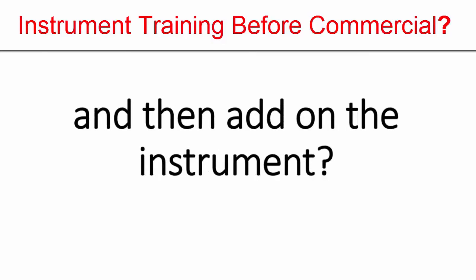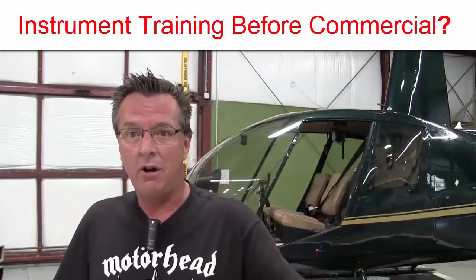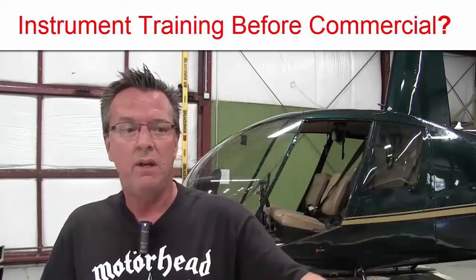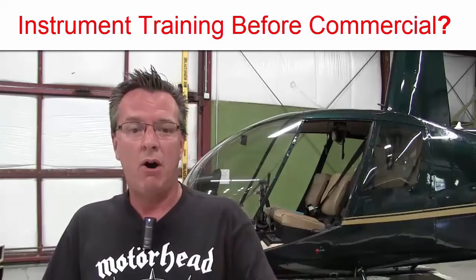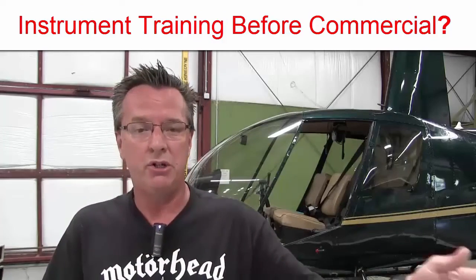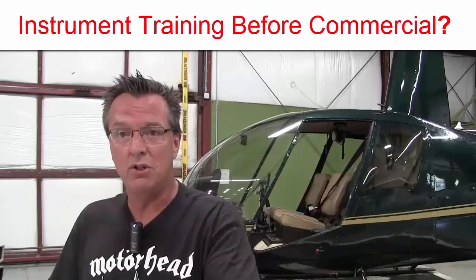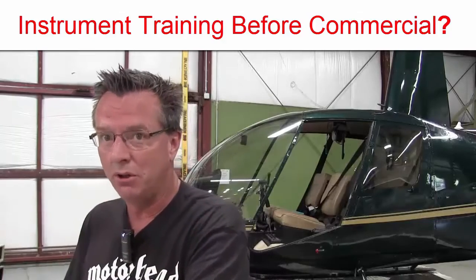For me, that's an easy answer. Go ahead and do the instrument — whether you're doing it as an add-on rating or as a first initial instrument. If you have your helicopter private and you're going for your helicopter commercial, by all means I would do the instrument rating before the commercial, because as you're logging your dual time and getting your instrument instruction, that is pilot-in-command time that you need for the commercial.